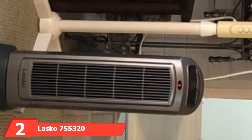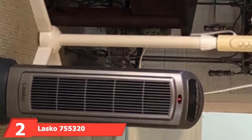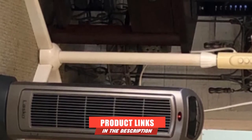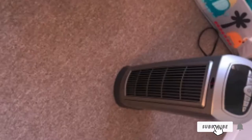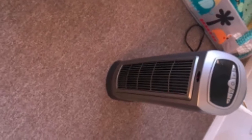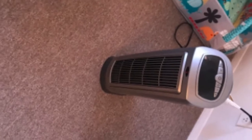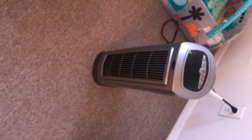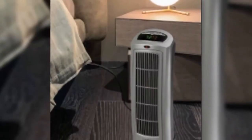The number two position is held by the Lasko 7505320 Ceramic Space Heater. Lasko makes its second entry on our list with this handy remote-controlled space heater. The compact design features two different fan settings and fully adjustable temperature options. When switched on, its oscillations ensure the space is evenly heated, while the 1500-watt ceramic heating surface is powerful enough to transform even the chilliest spaces into cozy dens in no time.